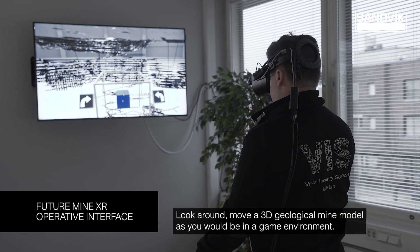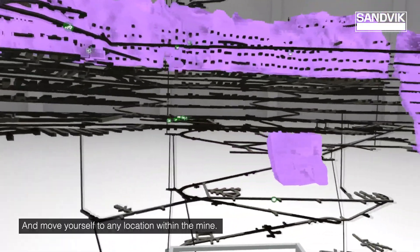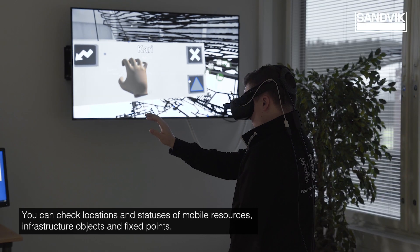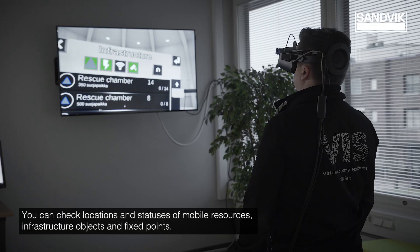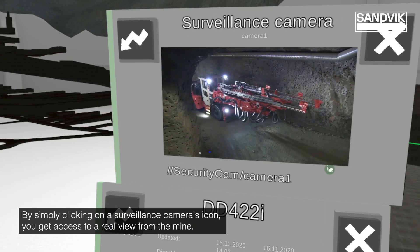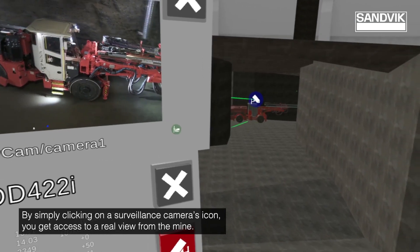Look around, move a 3D geological mine model as you would be in a game environment, and move yourself to any location within the mine. You can check locations and statuses of mobile resources, infrastructure objects and fixed points. By simply clicking on a surveillance camera icon, you get access to a real view from the mine.